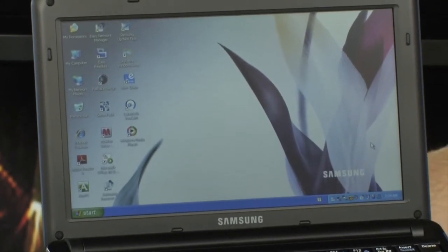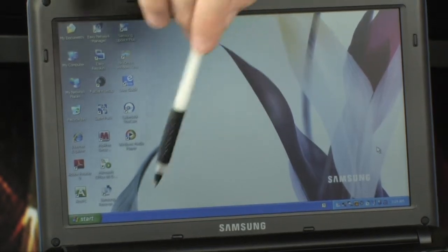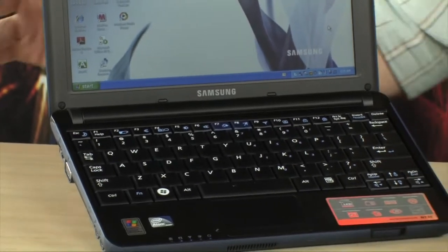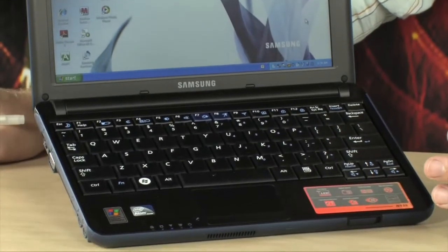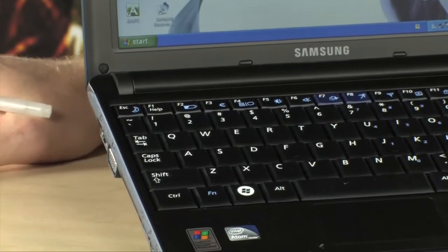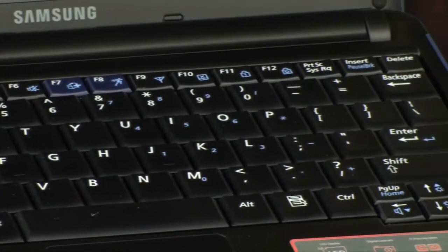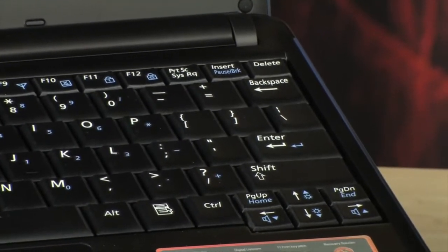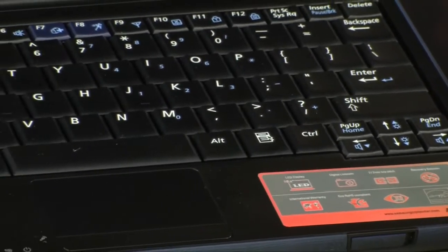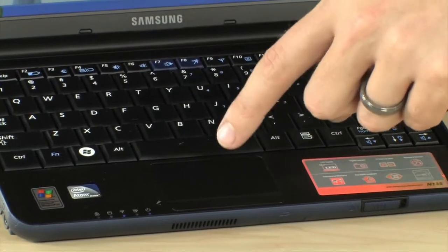It's 10.1 inches, LED backlit, running at a resolution of 1024 by 600 — a very nice display. Down here is the keyboard. Since this is a 10.1-inch netbook, the keyboard is very usable with plenty of room to type and it's not extremely cramped. It also has 1 GB of DDR2 memory and a 160 GB hard drive for all your storage needs.